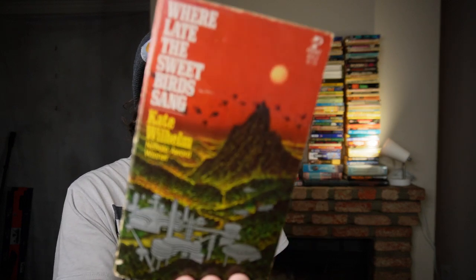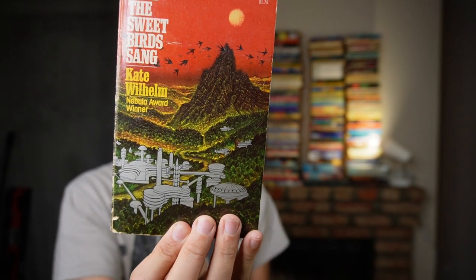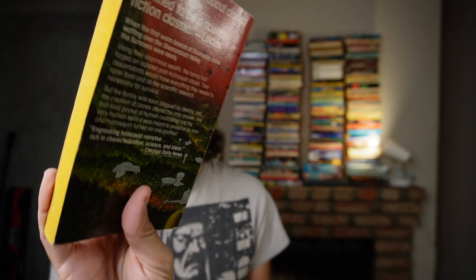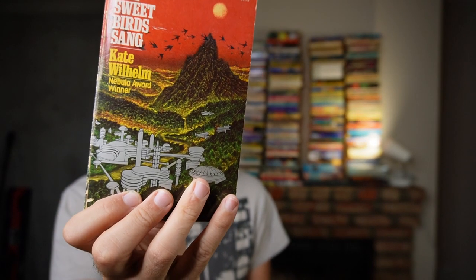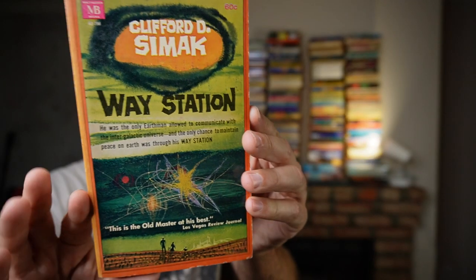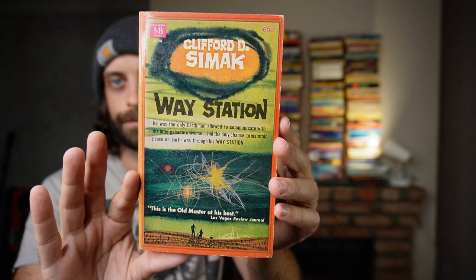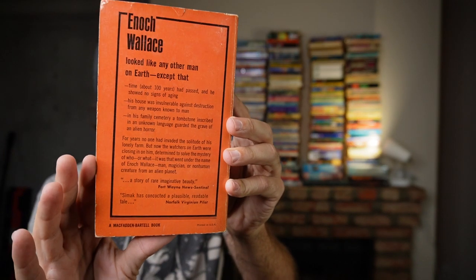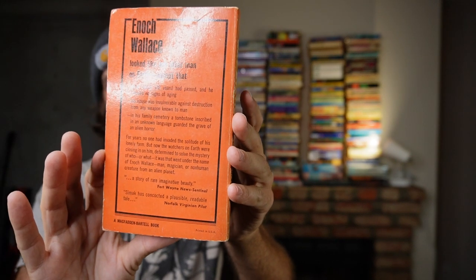Where Late the Sweet Birds Sang by Kate Wilhelm — this is one I have heard described as a really great book. Though I do have about 400 really great and really unread books. Vintage copy of Waystation by Simak. This and City are considered his classics. City is one of my most beloved books I've ever read, and it is going in the new top 15.